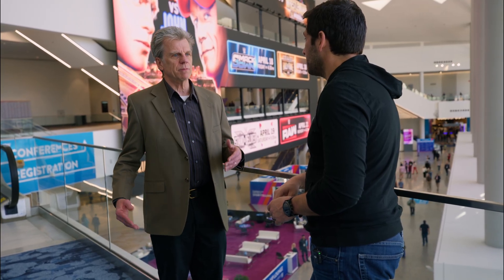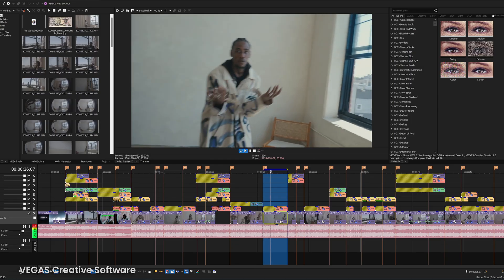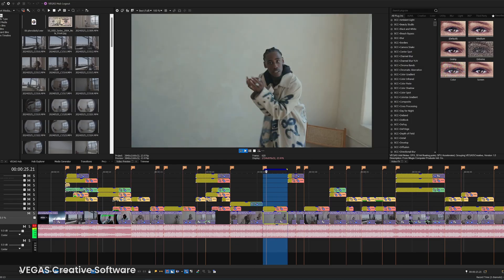We're also doing some UI and UX work to make it easier and make the workflow more seamless.